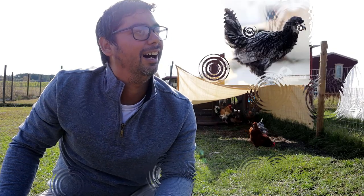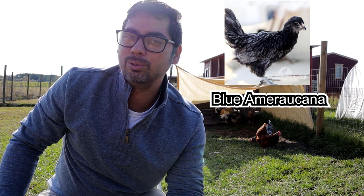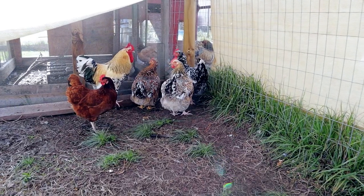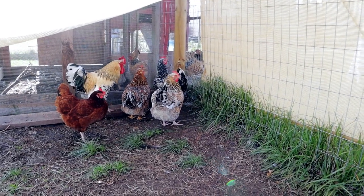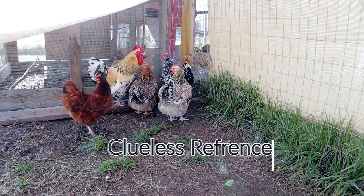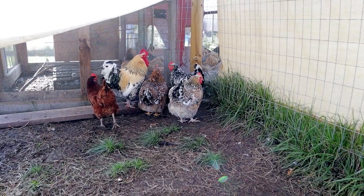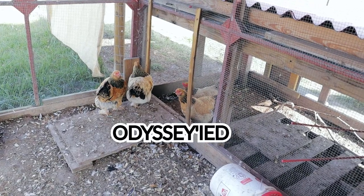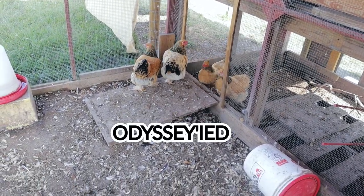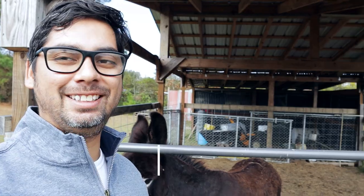My dream chicken is a Blue Americana — they look so cool to me, so that's what we'll be getting next. Here we have our rooster with his original three girls, and then we have one Rhode Island Red named Rosita, and then we have 11 of our Golden Fleece flock, which are the ones we got at Tractor Supply.